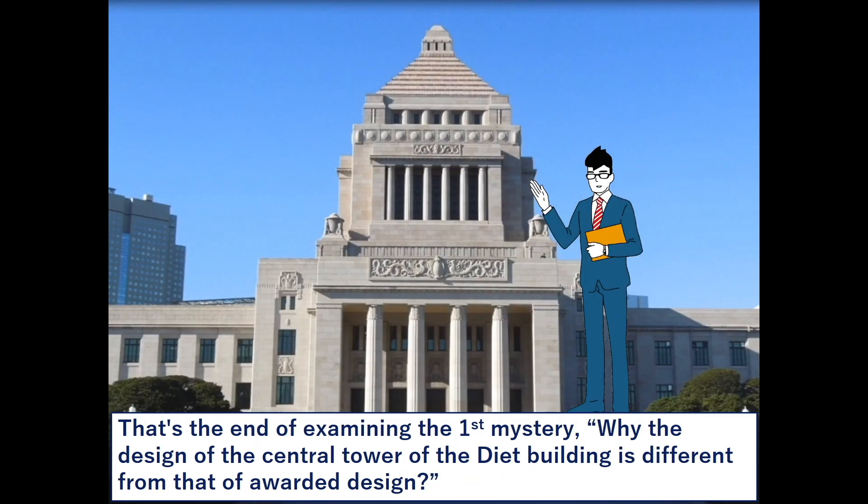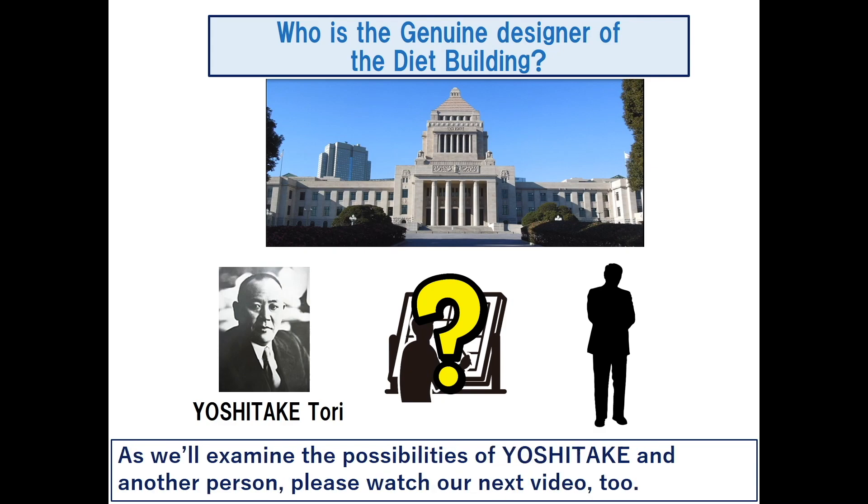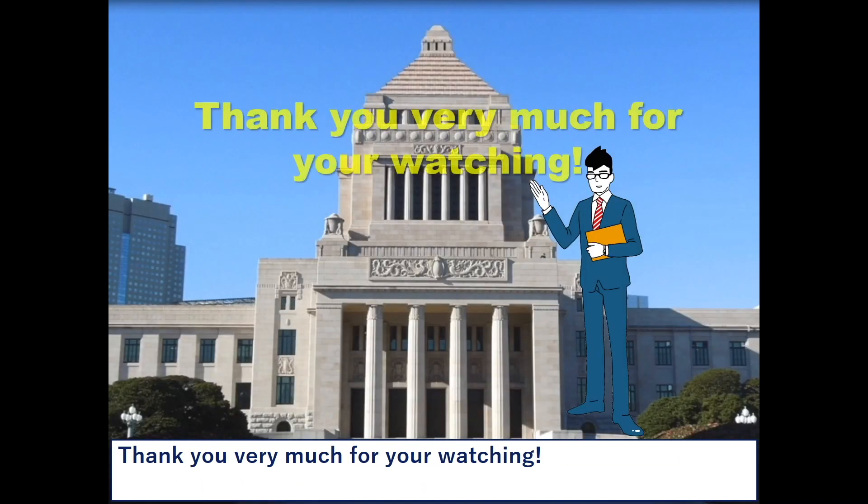That's the end of examining the first mystery: why the design of the central tower of the diet building is different from that of the awarded design. Next time, we'll focus on the second mystery — who is the genuine designer of the diet building? We'll examine the possibilities of Yoshitake and another person, so please watch our next video too. Thank you very much for watching.